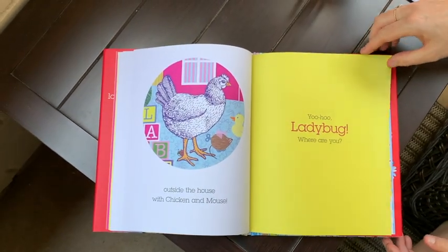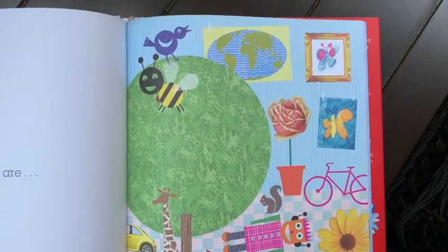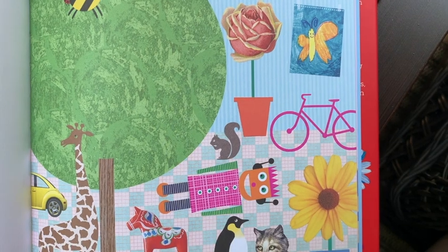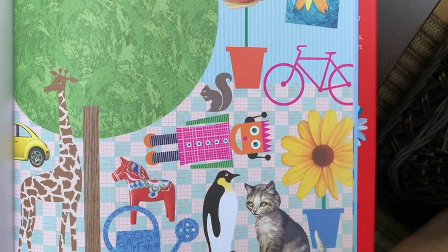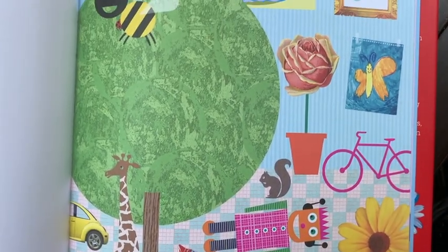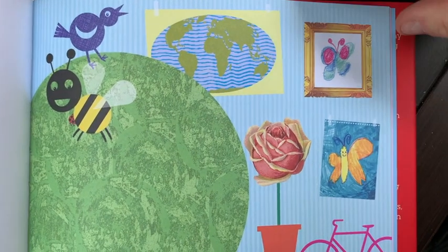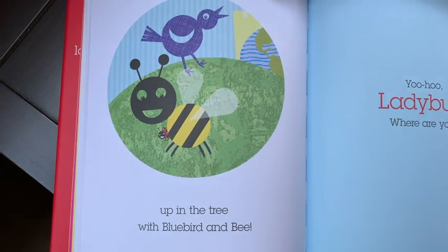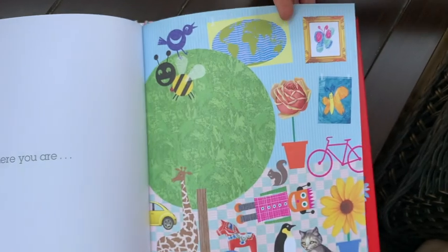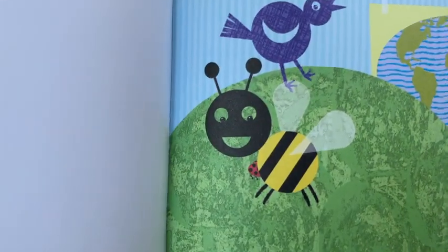Yoo-Hoo Ladybug, where are you? Hmm, let's see if we can find her here. Where is she? There you are — up in the tree with Bluebird and Bee! Now do you see her in this picture? There's Bluebird and Bee — there she is.